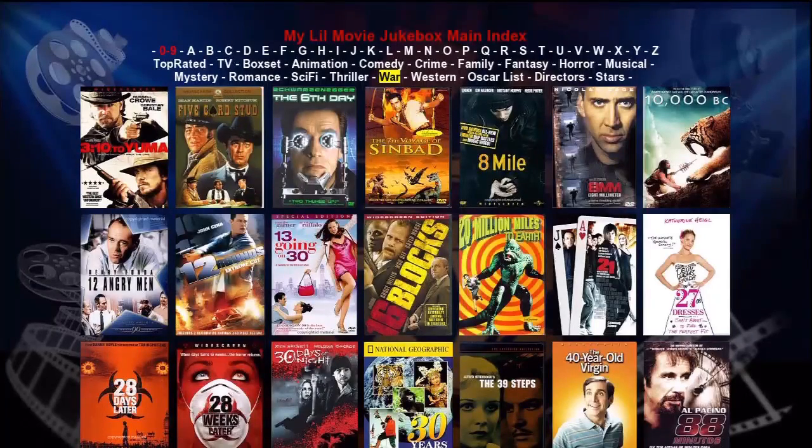This is part two of demoing movie jukeboxes that run on the Popcorn Hour network media tank. Today we're going to look at my little movie jukebox. On the main index page, our movies are arranged in a movie wall with seven movies across, with 21 total movies displayed on the screen at any one time. As we press the direction buttons on the remote, the selected movie or link will be highlighted in yellow. At the top is the title of the jukebox, which is editable so you can personalize it to your own liking.